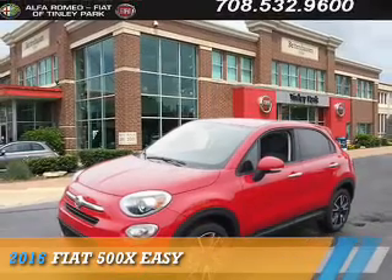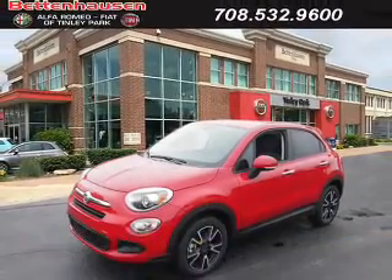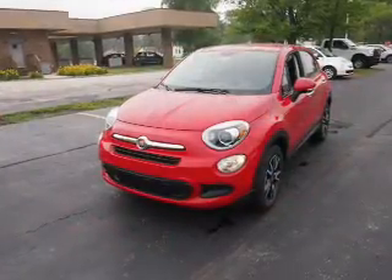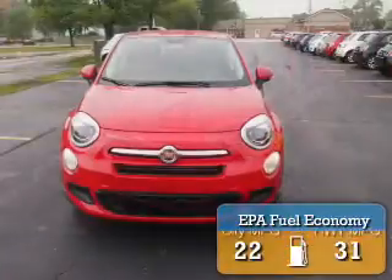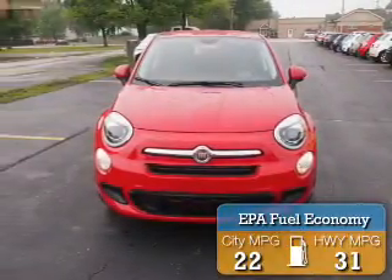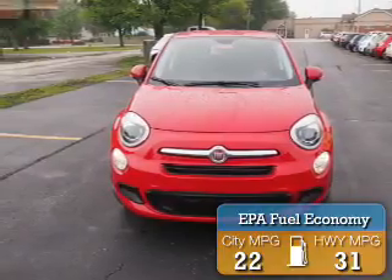This could be the vehicle you're looking for. It's powered by front wheel drive, a 2.4 liter, 4-cylinder engine, and an automatic transmission. Great fuel efficiency saves you money by requiring fewer trips to the gas station.